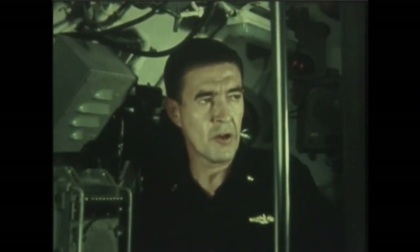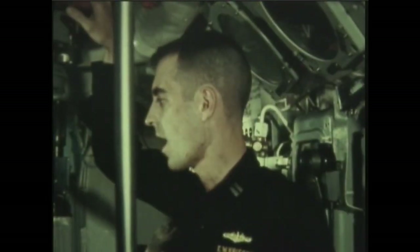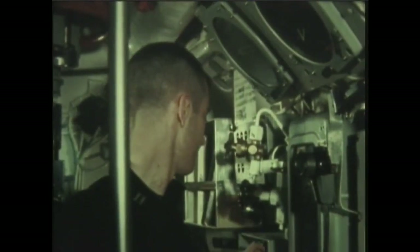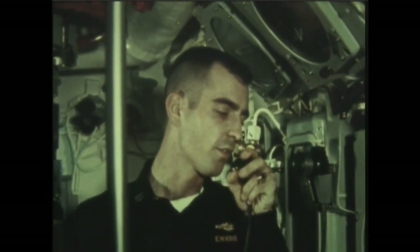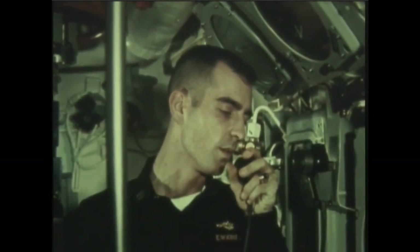In an exercise firing of this kind, the target is notified by underwater telephone as soon as the torpedoes are fired. Notify Rum Runner the units are away. Aye aye, sir. Rum Runner, Rum Runner, this is Tabasco. Tabasco — two acoustic units away. Time: one, two, four, zero hours. Out.